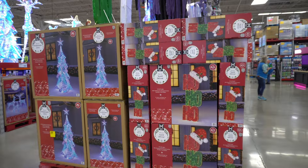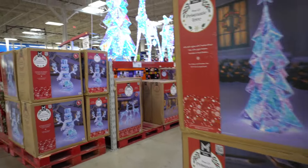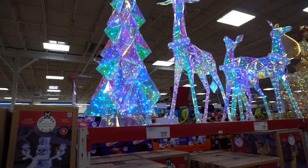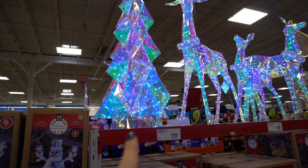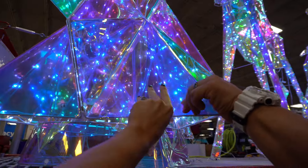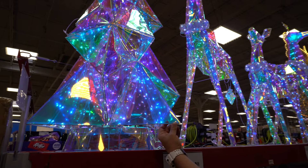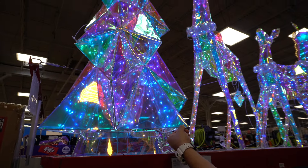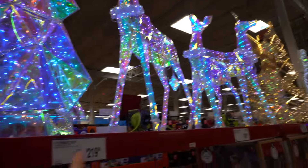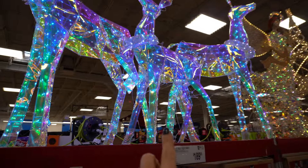If you guys are Christmas junkies like me, they got some fun stuff. I like how they're kind of holographic. They're really pretty. The tree is $219. The three-set of deer is $190, which is nice.